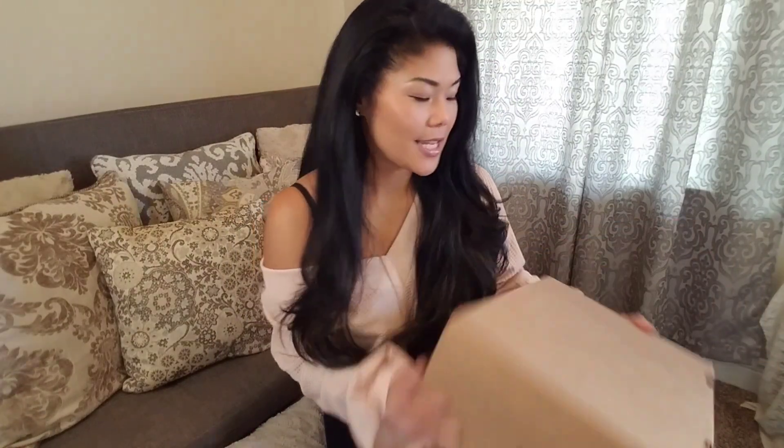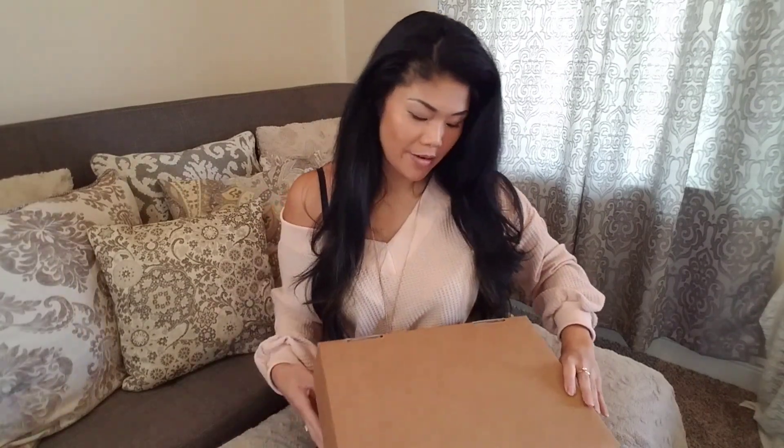Hey everyone, Melanie here, welcome back to my channel. The Facebook and Instagram targeted ads totally got me on this one and I couldn't help myself, so I have an unboxing for you. This is the Steve Madden Cliff sneakers in the animal leopard print. Let's see what we have here.